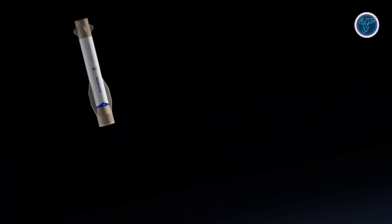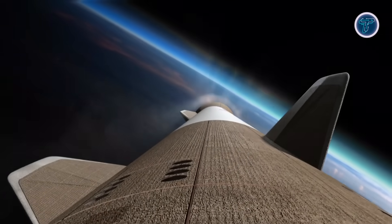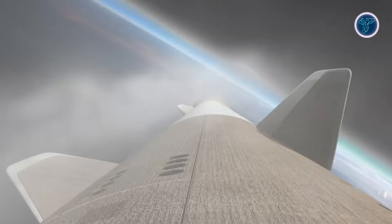With a payload capacity of approximately 45 metric tons to low Earth orbit, New Glenn demonstrates Blue Origin's vision for high-volume, reusable, and cost-efficient space access, reinforcing the company's leadership in orbital launch technology.